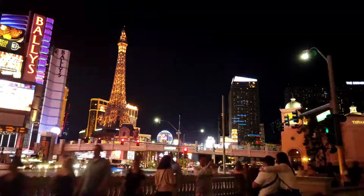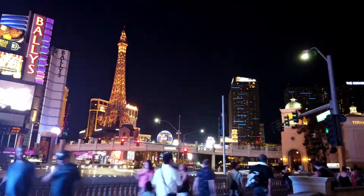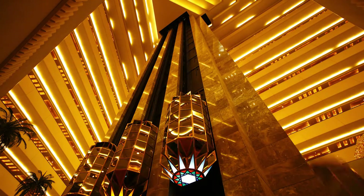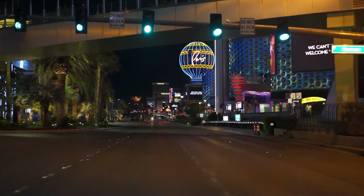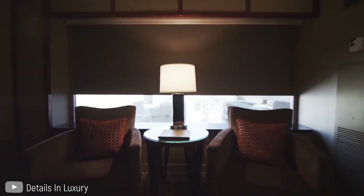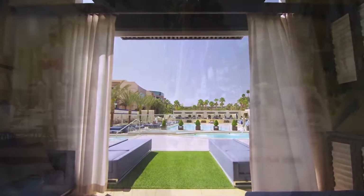The very interesting thing about Las Vegas is that it has some of the best and most unique hotels ever. The hotels here will go a very long way to make sure that you will have nothing but the best. And what better way to experience the awesomeness of Las Vegas than at the MGM Grand? So what does the MGM Grand Las Vegas have to offer?